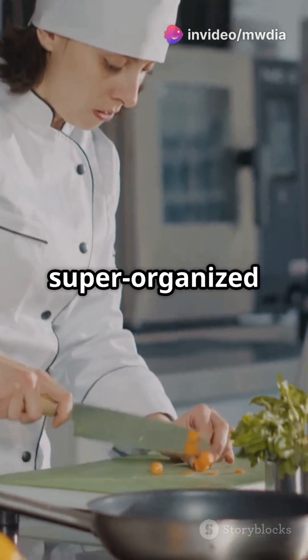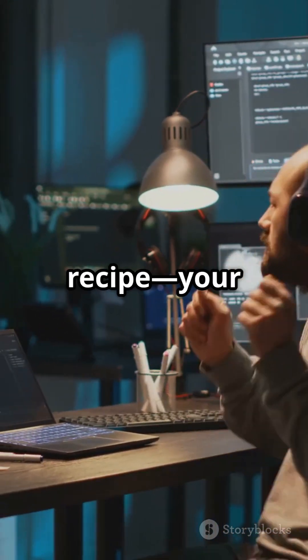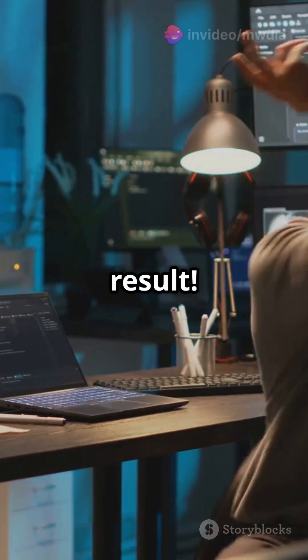Imagine your computer as a super organized chef. It takes raw ingredients — your data — and follows a recipe, your software program, to cook up a delicious dish: your final result.